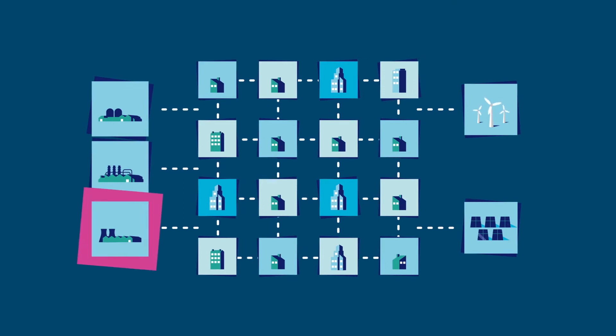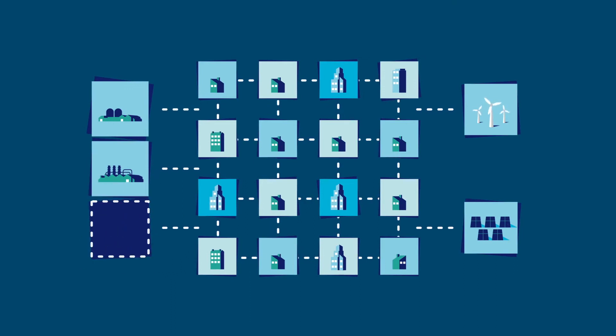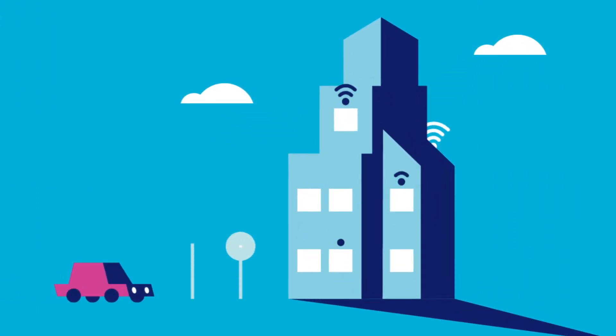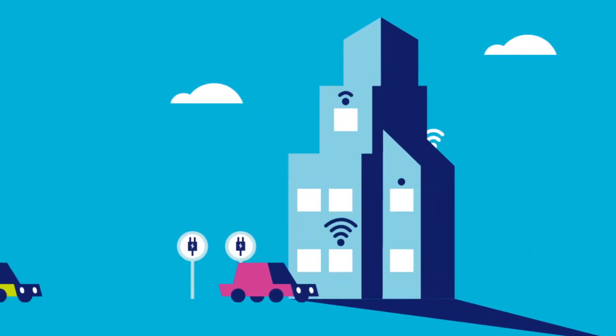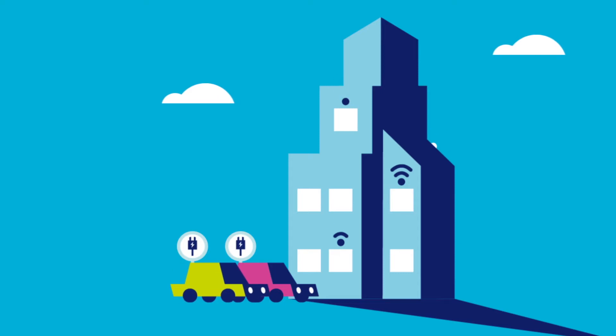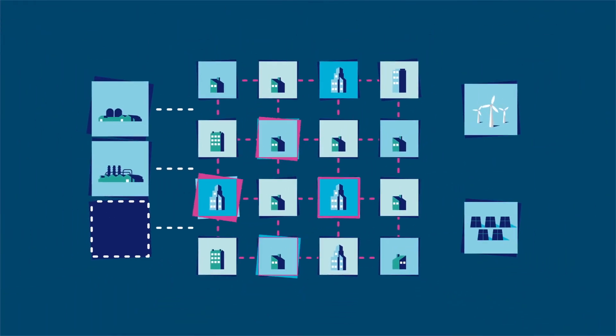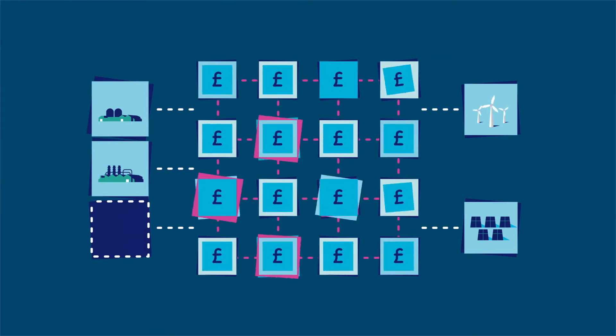But many of our older power stations are closing, and power from renewables is intermittent, leaving a potential gap in supply. Our energy demand is also changing, with the growth of electric cars and smart technologies giving us more control over our energy use, but putting more pressure on the national grid and on our energy bills.